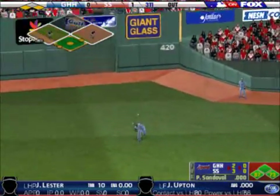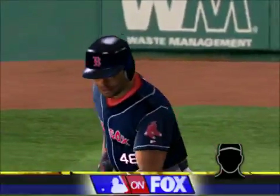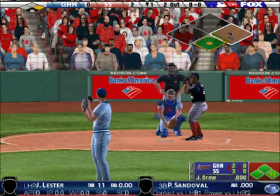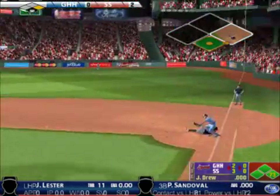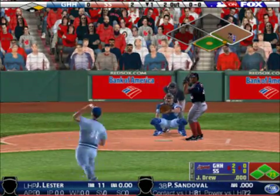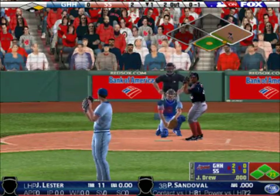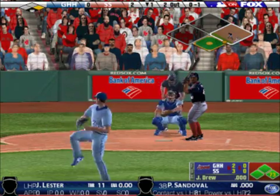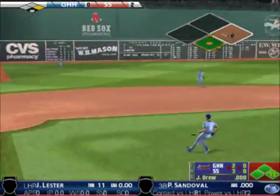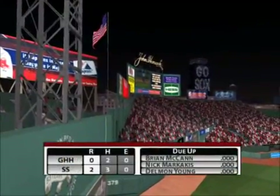Puts it away for the out. The runner scores on the sac fly. That's a successful at-bat — anytime you can drive in a run, you've done your job. Man on first with two down. Curveball for a strike. This guy is a horse — every time he goes out there, you expect him to give seven or eight strong innings. Gathers it in with his glove. Got him. With one inning played, the Avalanche lead by two.